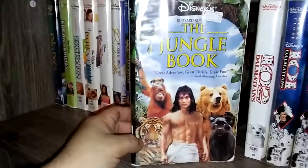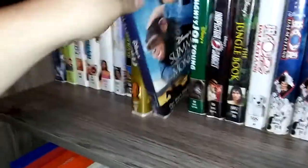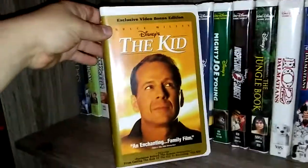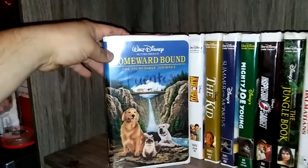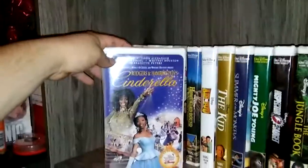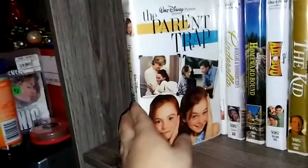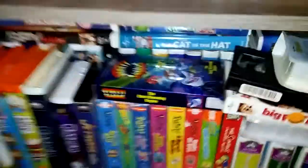Here is one of the versions of the live-action Jungle Book movies. Inspector Gadget. Mighty Joe Young. Summer of the Monkeys. The Kid. Air Bud: 7th Inning Fetch. Homeward Bound: The Incredible Journey. Cinderella with Brandy. Life Size. The Parent Trap. Confessions of a Teenage Drama Queen. Freaky Friday. And this one's not really Disney, but I have some other ones down here that I'll probably show in a later video.